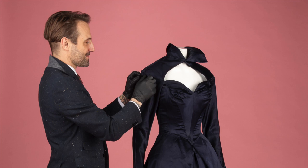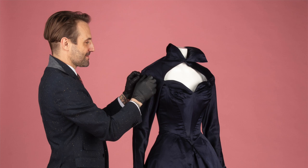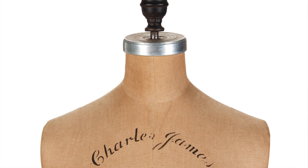As director and senior specialist of the couture and luxury accessories department, my job is to find and bring to auction contemporary, vintage, and antique clothing and accessories. I search around the world for these items, with consignors sending items from numerous countries for each auction.